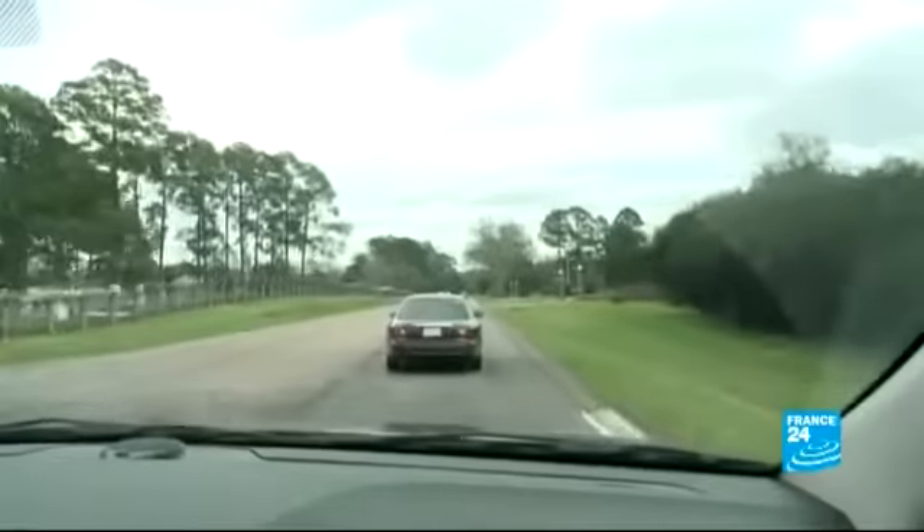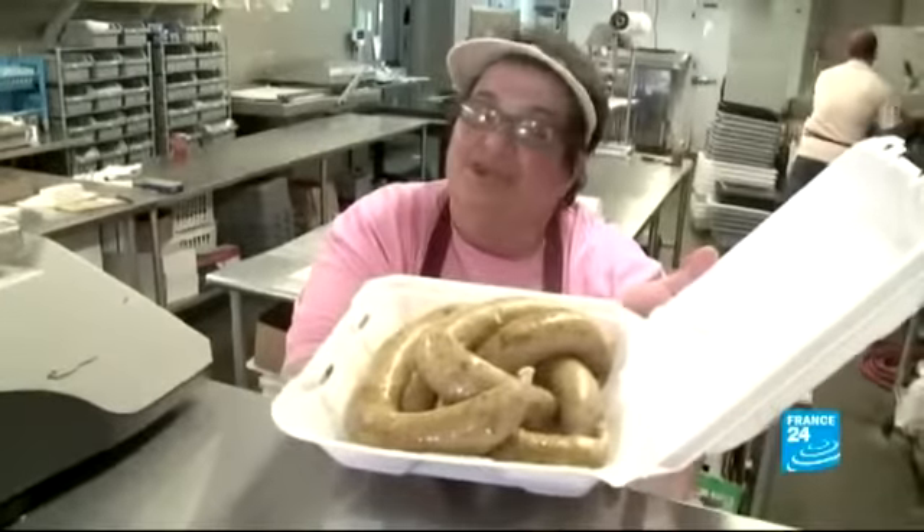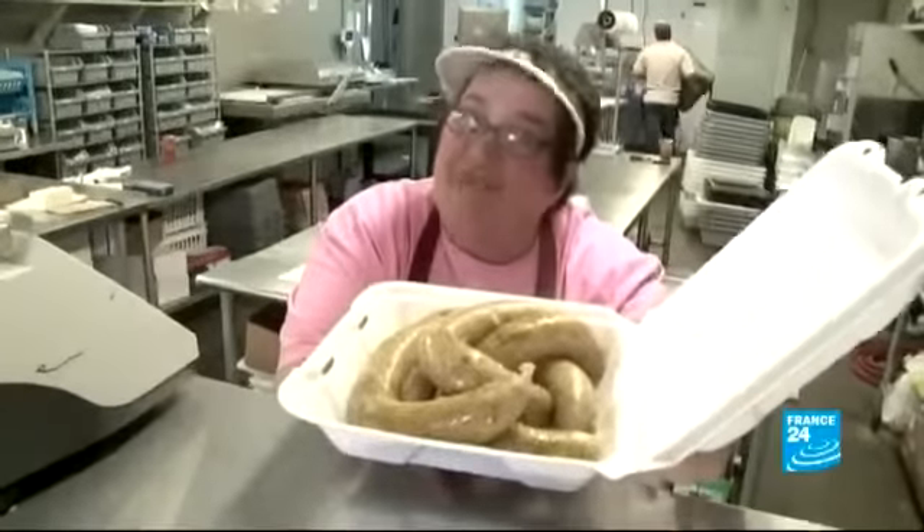Justin sources his ingredients on the back roads of the bayou, home to some of the best Cajun dishes. These boudins will wind up in his restaurant — good breakfast.